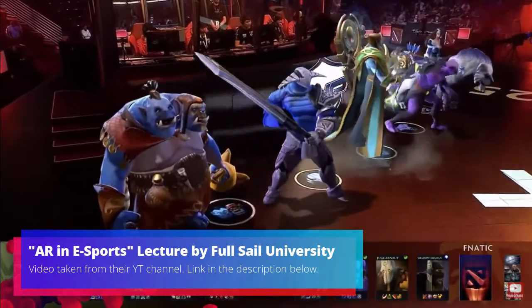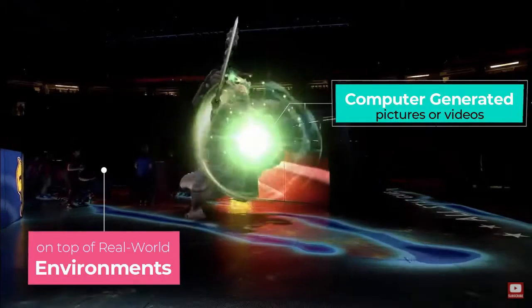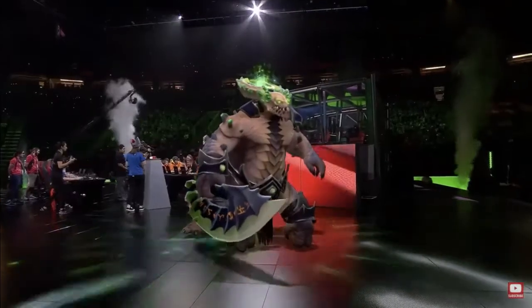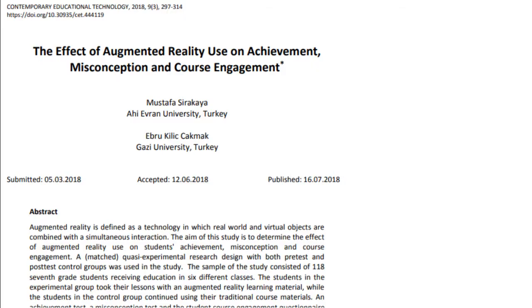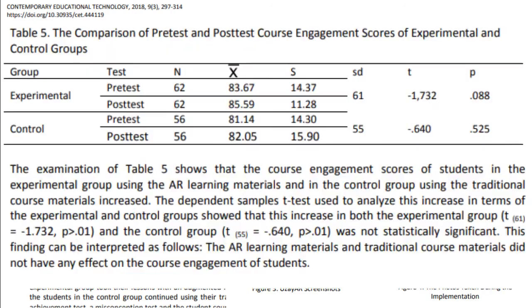Augmented reality, commonly known as AR, is a technology that allows us to see computer-generated images that are overlaid on top of the real-world environment, making users perceive as if they are actually part of the real world. Augmented reality has been used in a wide variety of fields, including entertainment, video games, task support, and especially education. Studies have shown that augmented reality has the potential to increase learners' engagement and interest towards the topic being studied.